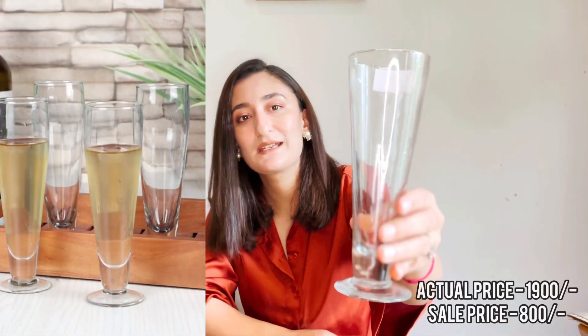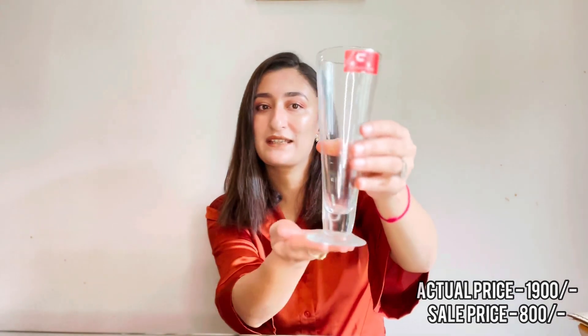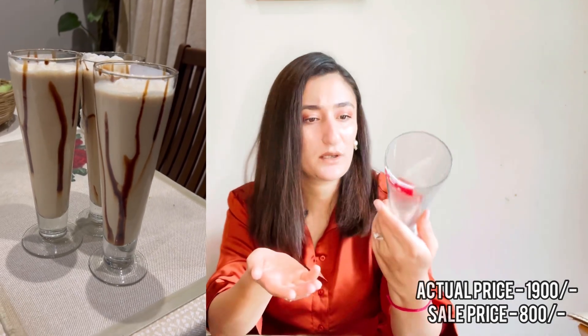The first item I ordered is this glasses set. This was a set of six and I have received all six glasses. They are very beautiful — very sleek, the design is very pretty, and the base is round. You can serve cold coffee, wine, beer, whatever you like in these glasses.